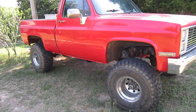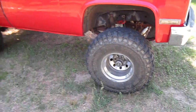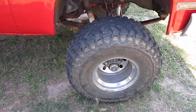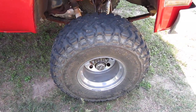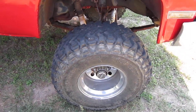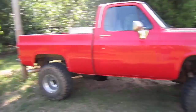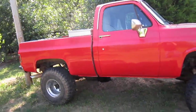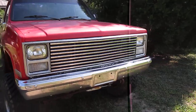85 Chevy truck. It's on a 6-inch lift. The tires are 36 by 12 and a half — Mickey Thompson Baja Belted tires. Has a custom grill in the front.